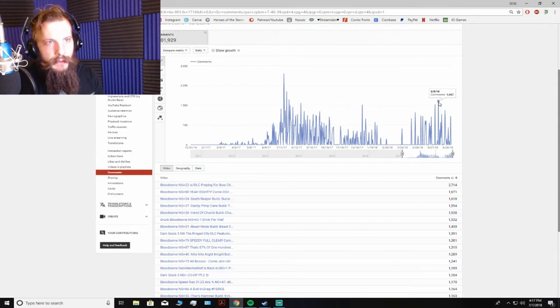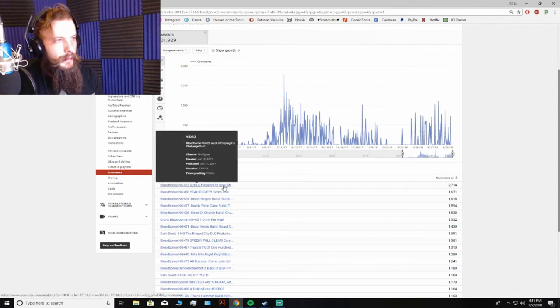We had a day about a month ago with almost 1,700 comments. It was new game plus with DLC, preparing for a challenge run — I was practicing with the bow and still leveling up my blood tinge at that point, because I was planning on doing a bow only run. Which turned out to be pretty easy, actually — the bow was really good. But I didn't know that yet.